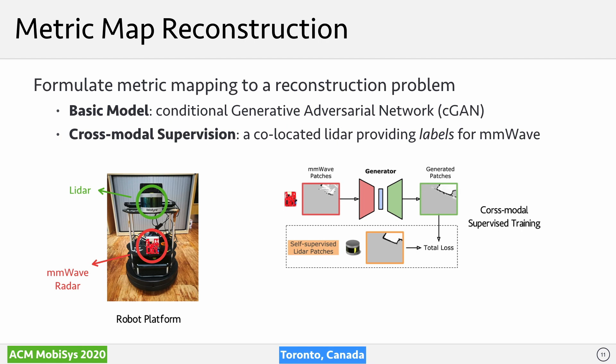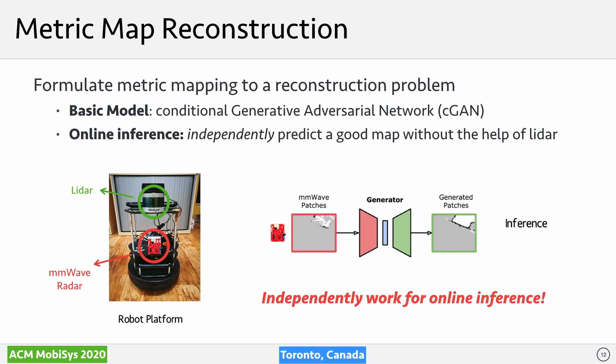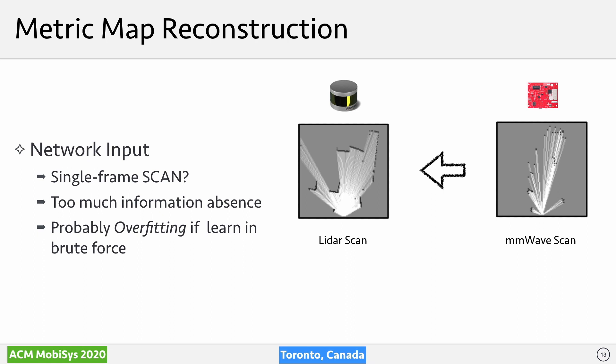We therefore formulate indoor metric mapping as a reconstruction problem and leverage a conditional generative adversarial network, a model that has achieved great success in image reconstruction recently. To cope with the label scarcity issue, we adopt a cross-modal supervised learning approach: the network takes mm-wave data as input, and model predictions are supervised by data obtained from a co-located LiDAR, which is accurate in benign environments. After the offline learning phase, the system can use only the mm-wave radar to independently survey and reconstruct the indoor map of a target building.